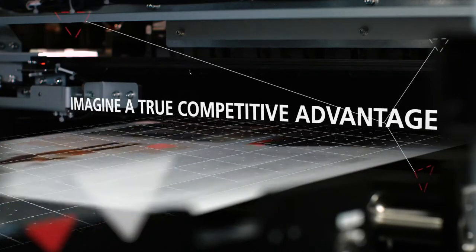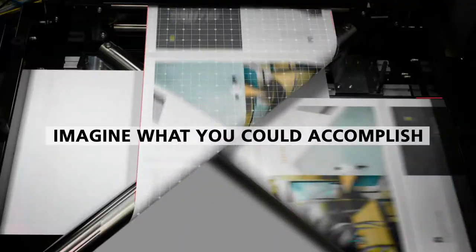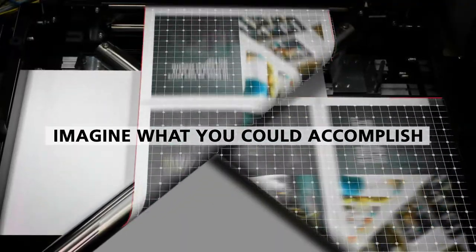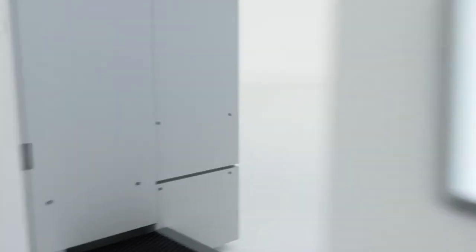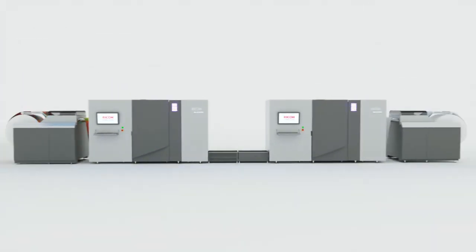Imagine a true competitive advantage. Imagine what you could accomplish. Imagine how your business will grow. Imagine the Ricoh Pro VC-40,000.